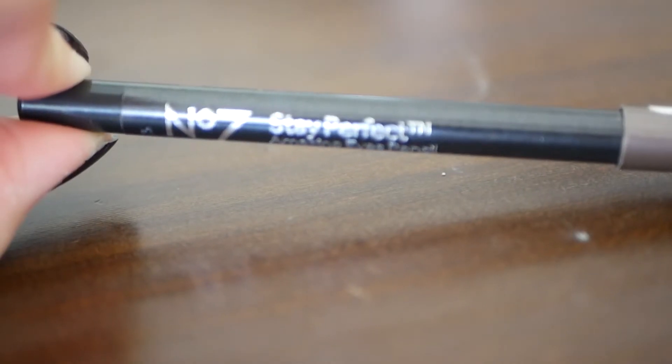Next are eyeliners. Starting with the Boots No. 7 Stay Perfect Amazing Eyes Pencil — I know for sure that Walgreens sells this brand. It's a really nice taupe-y brown, matte, and straightforward. It's very easy to blend, stays in place, and lasts a long time. Whether you want to smoke it out or go for a smudgy look, this is really nice. It's super soft — you can put it on your eyelashes or on your waterline and it won't bother them. I don't wear much eyeliner anymore, but this is the one I wear when I do.